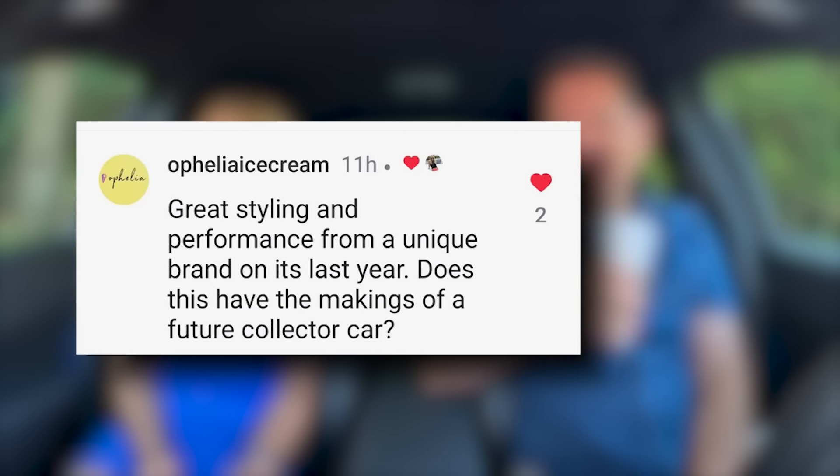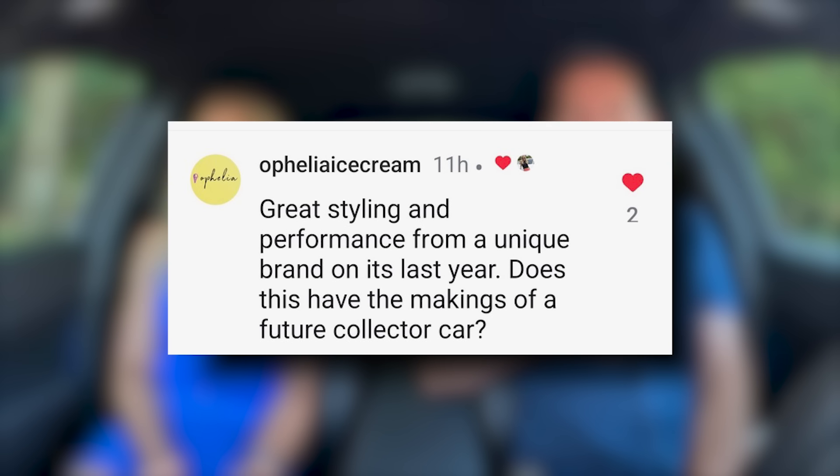Time now for Questions, Coffee, and Cars — your questions from Instagram. Great styling and performance from a unique brand on its last year. Does this have the makings of a future collector car?